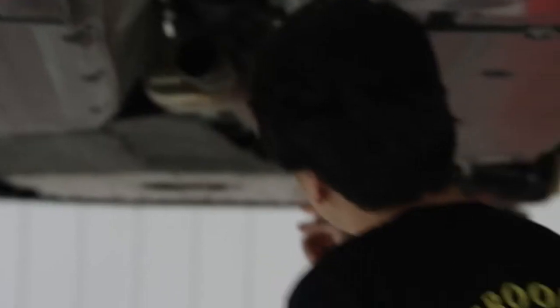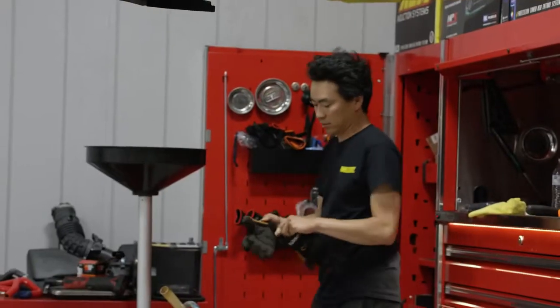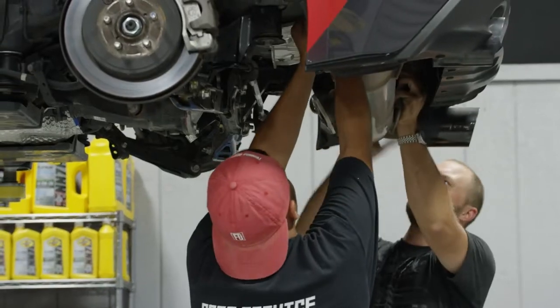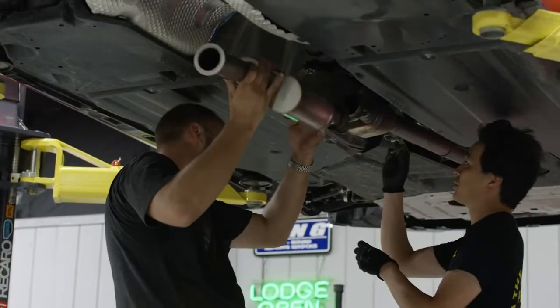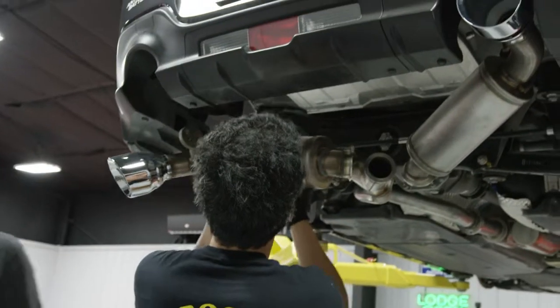We have the Magnaflow Neo series exhaust, which is their updated exhaust that I feel is for the more modern tuner who maybe doesn't want the car to sound too loud, but still wants the performance.